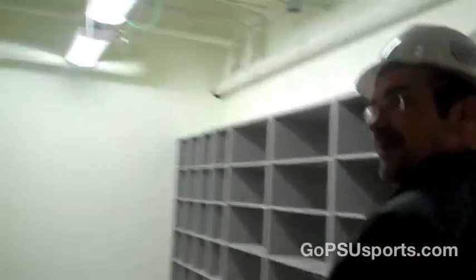And this is the laundry room — washer and dryer.